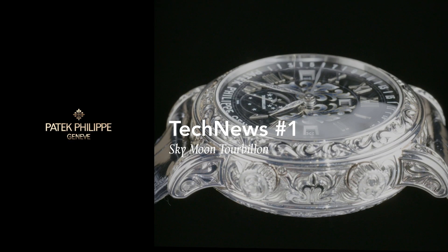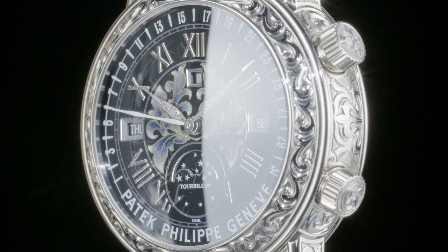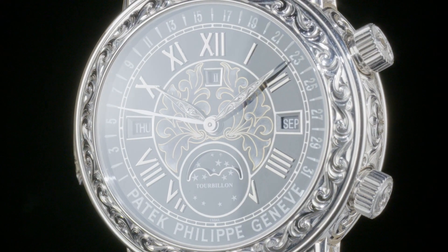Welcome to Patek Philippe Journeys, as we continue our exploration of Patek Philippe Reference 6002 Sky Moon Tourbillon.